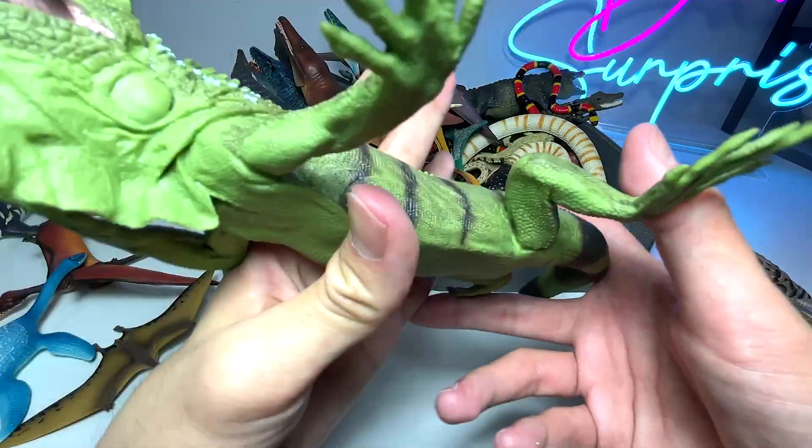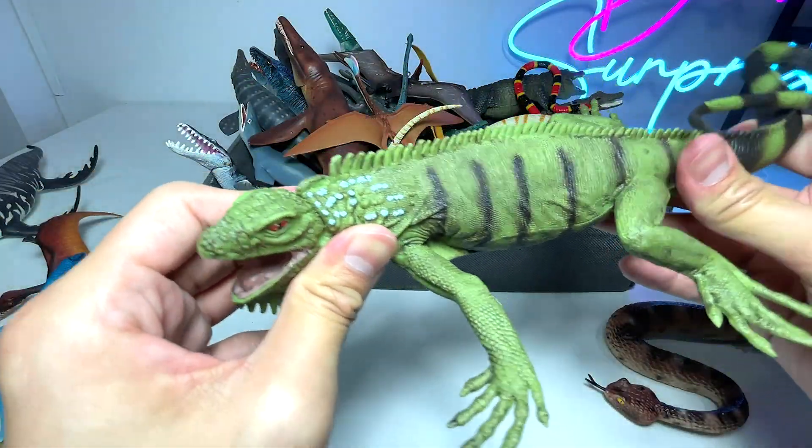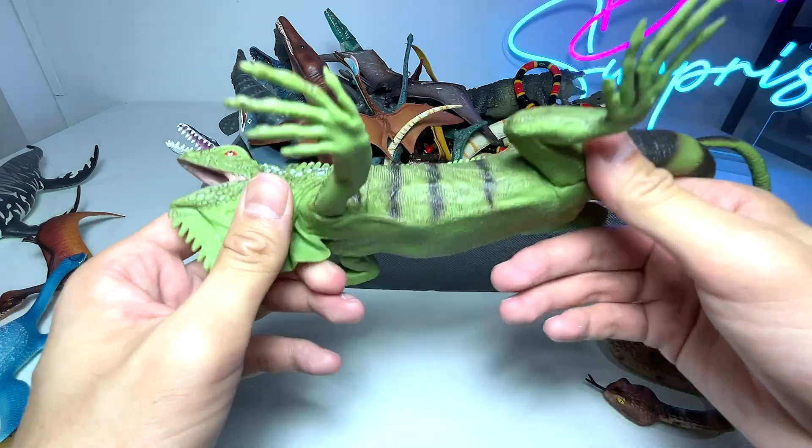We have an Iguana right over here. It's a beautiful one. I've actually seen a really huge Iguana near my home recently.